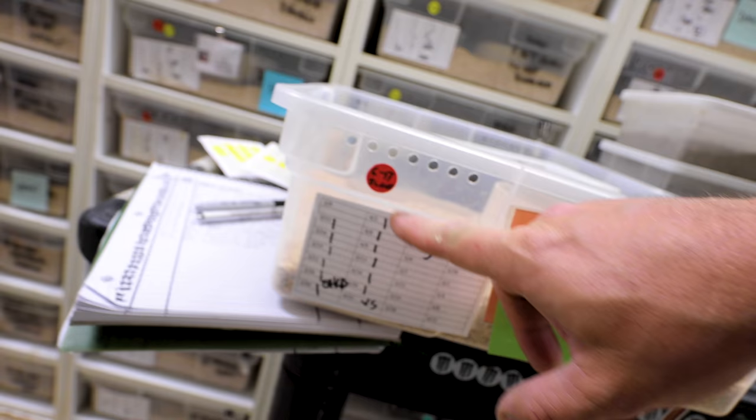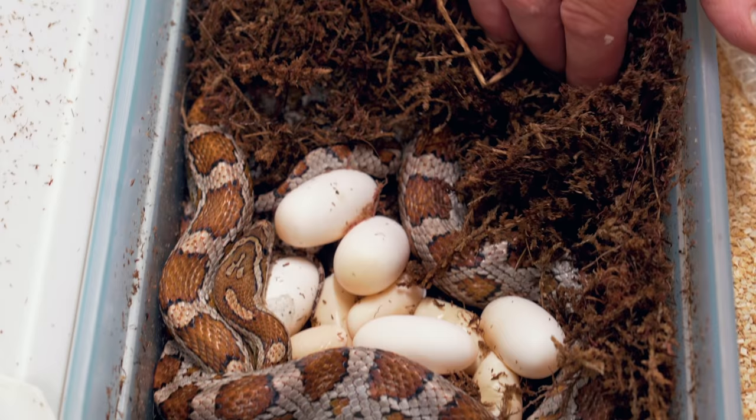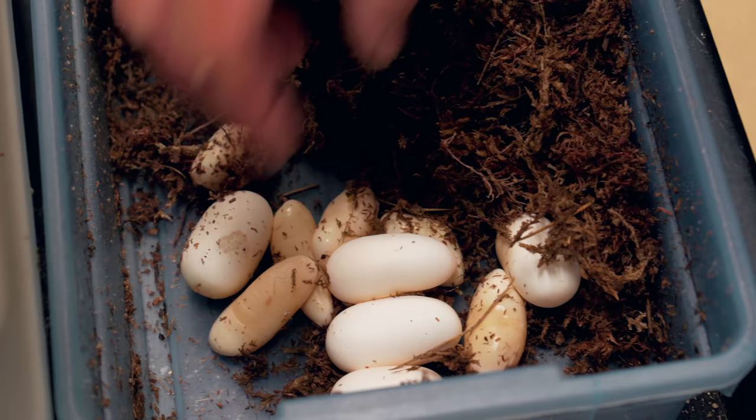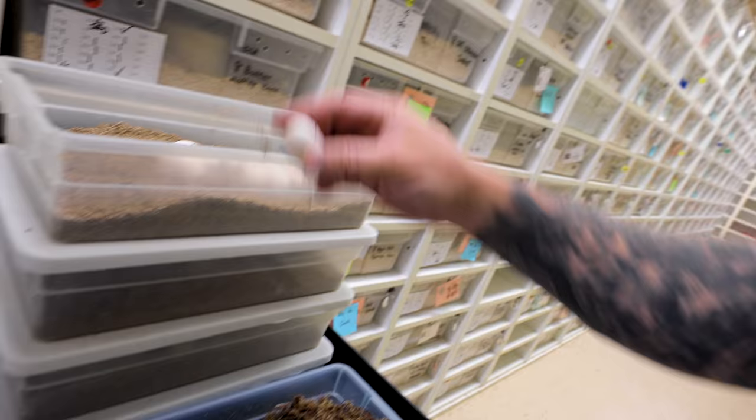It's colubrid egg time! This is actually a het creamsicle corn snake bred to the same. This girl last year actually laid slugs - on June 17th she slugged out. Let's see if she has good eggs this year. There are a couple infertiles in here, but for the most part looks like a pretty good clutch. The fact that she 100% slugged out last year, she did better this year, no doubt. We've got seven good eggs and six bad eggs - so more than 50% fertile. That tells me the male last year was probably the problem with the fertility.